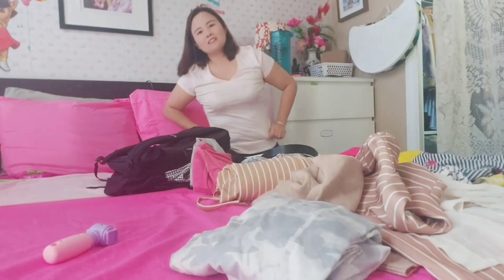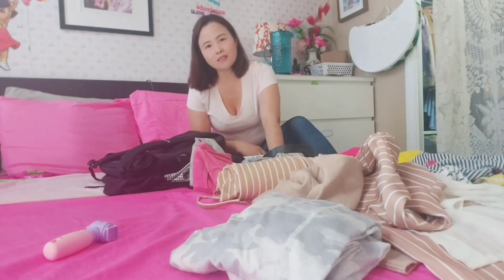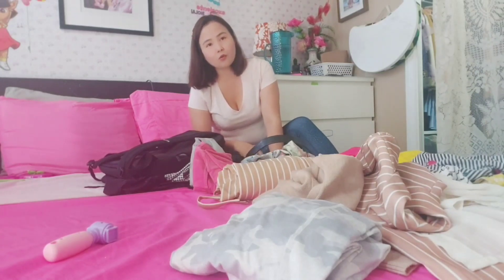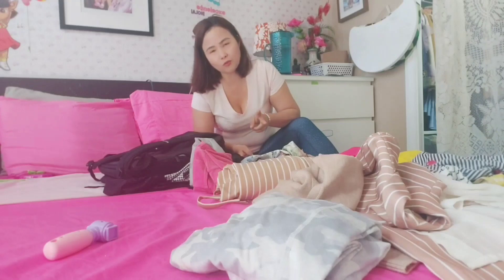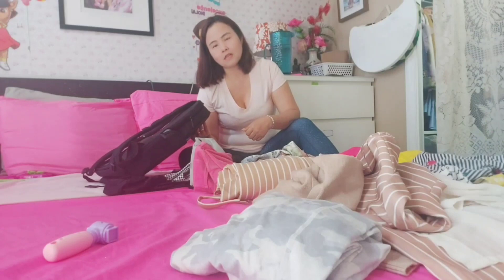Hi, welcome back to my channel. Today I'm going to show you my travel packing tips and tricks. We are going on a family short trip to Vancouver — it's a four and a half hour flight. We just bought one checked bag at 10 kilos under my husband's name, and the rest of us are allowed only two pieces: one personal item and one carry-on.